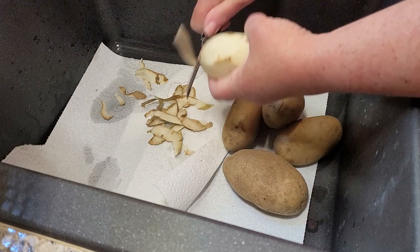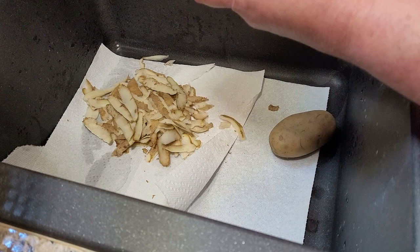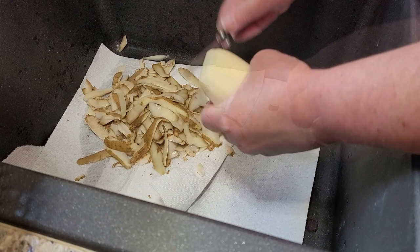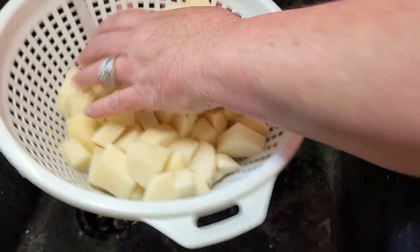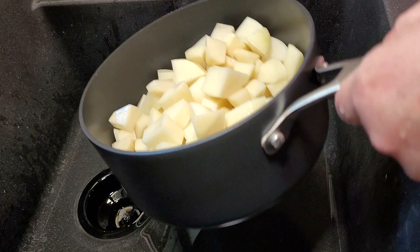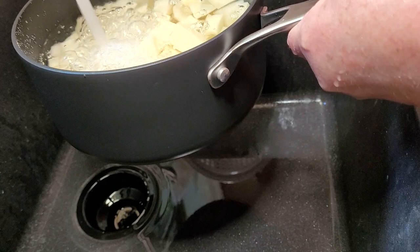Once I got home, I thought we've got gravy, we've got to have mashed potatoes! I took four to six regular potatoes, peeled them up real good, chopped them into pretty uniform pieces so they'd all cook at the same time, rinsed them off, and threw them in the pot covered in water to cook until fork tender. As soon as I got the potatoes going, I decided to make three-ingredient dinner rolls.